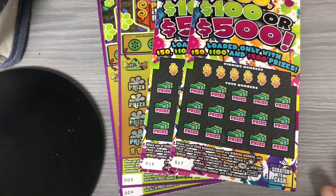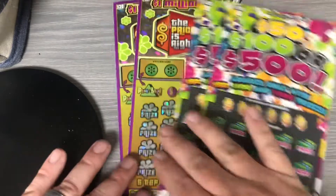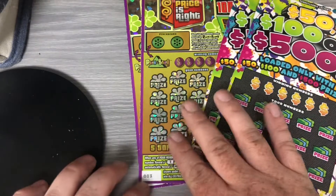Hey guys, Ziggy back here with some PA lottery tickets. We have two $10, $50, $100, $500s and two $20, the Price is Right, $17 and $18 and $3 and $4.